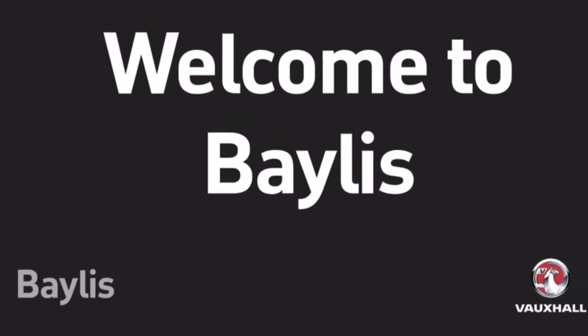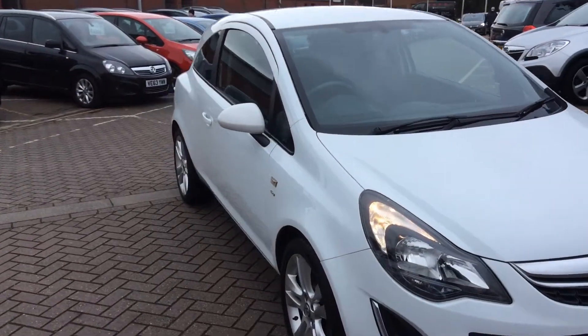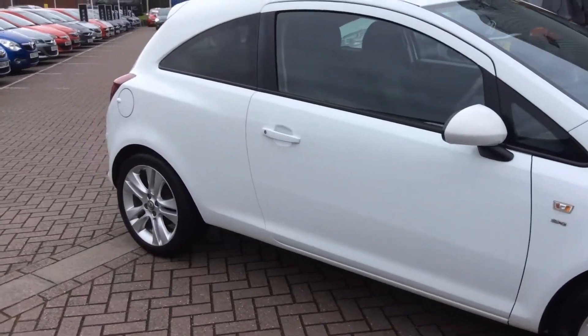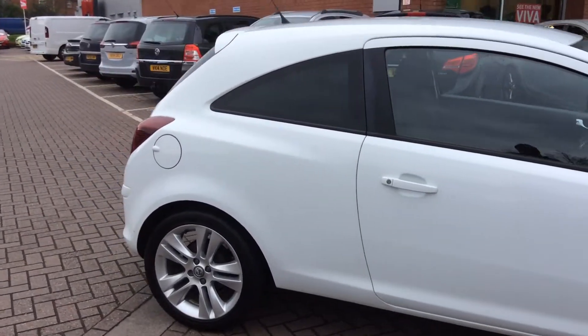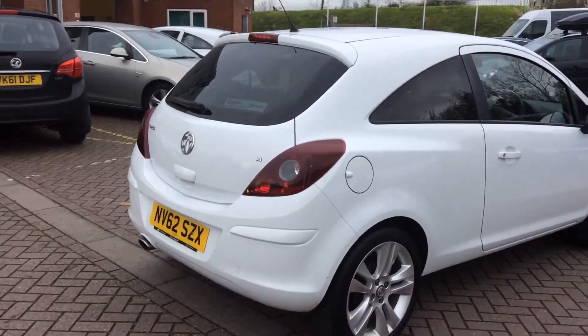Welcome to Bayliss, the home of Vauxhall in the three counties. Today we are looking at NV62 SZX, a white Vauxhall Corsa SXI 1.4 petrol model, a 2013 model year.